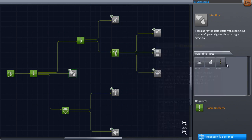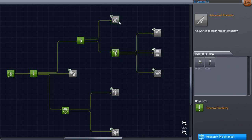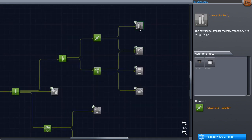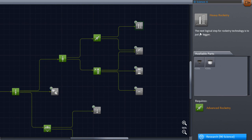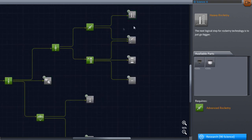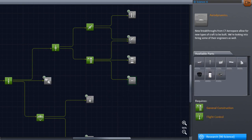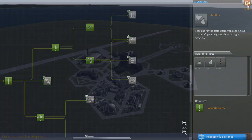We still have this option as well, which I don't really care about. Let's research this — there we go. We can get this: 90 science. Heavy rocketry — okay, that'll be interesting. The next logical step of rocketry technology is to just go bigger. I agree with that. Let's get 90 science and get this and that. I really don't care about survivability or stability — we've got vectoring engines, we don't need your terrible flaps. Although we will require it to build up to here, I believe. Let's get back to the game.